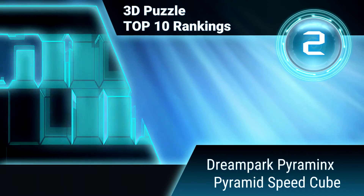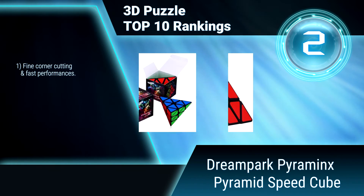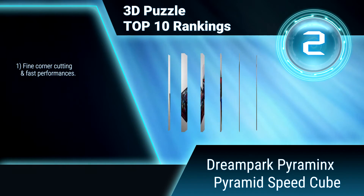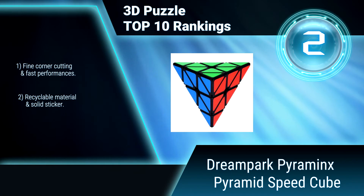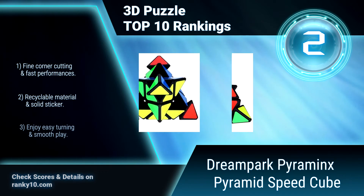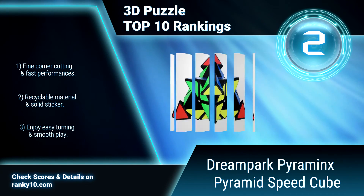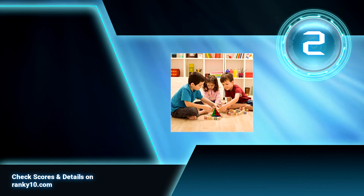Ranked number 2: Dream Park Pyraminx Pyramid Speed Cube. This is the best-selling Pyraminx Cube. This Pyraminx Cube improves your kids' cognitive and problem-solving abilities. You can take it anywhere. It is an awesome gift for friends, family members, and beginners. Features fine corner cutting, recyclable material and solid stickers, with easy turning and smooth play.